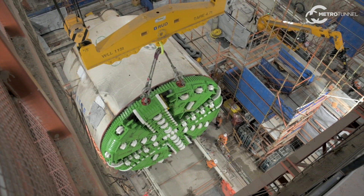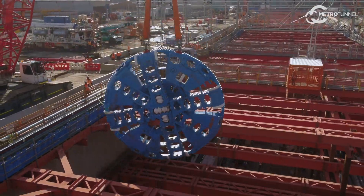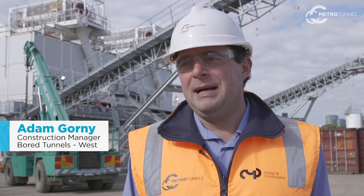We're using a mixed shield tunnel boring machine on the tunnelling phase of the project. It's considered to be the Rolls-Royce of TBMs in terms of the technology, and it works hand in hand with a slurry treatment plant.